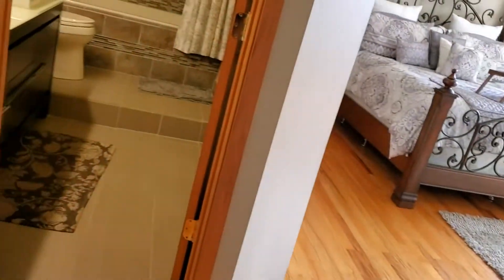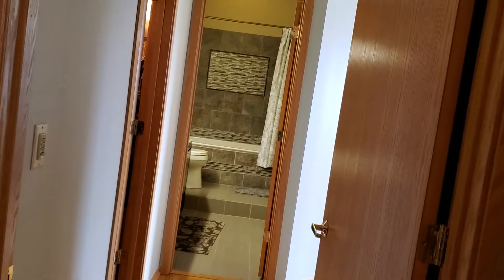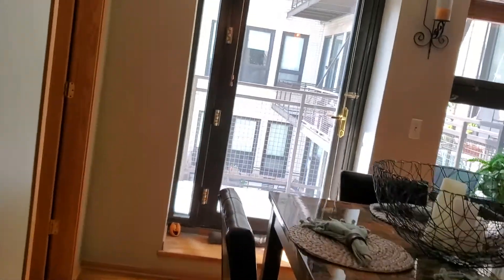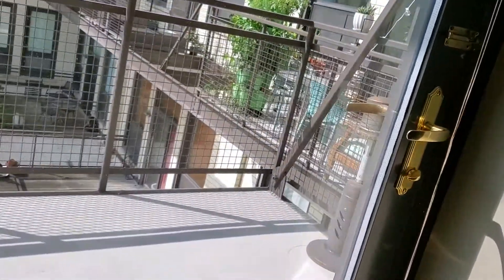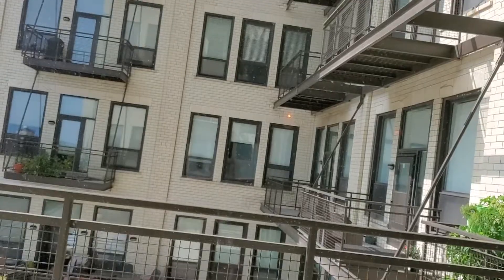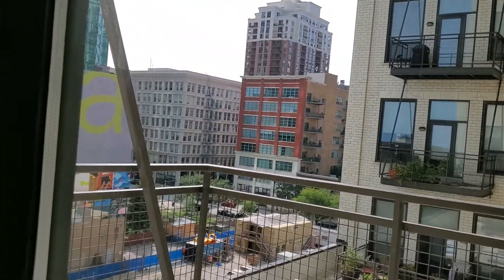So this is 910 South Michigan, number 519 — a two-bedroom, two-bath with den with a balcony. It's quite a spacious balcony too, about eleven or twelve feet by six. It looks into the courtyard of the building but also into the southwest.